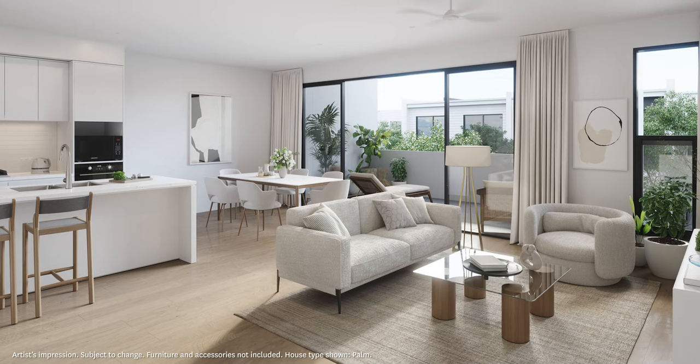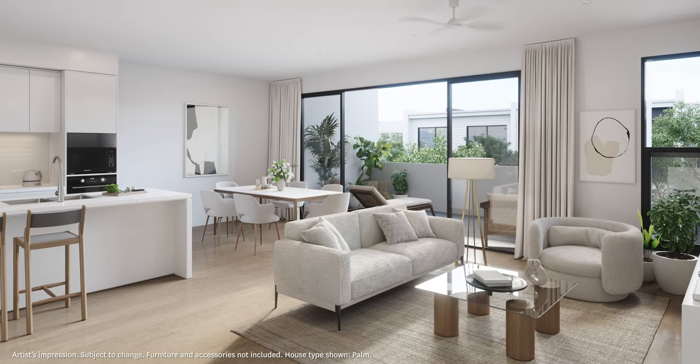The floor plans are well orientated and spacious, and the material palette both externally and internally are well considered and durable. There is a mix of natural materials and warm colour tones.